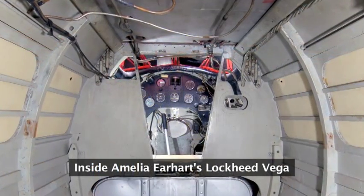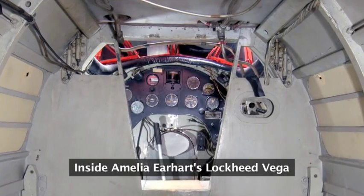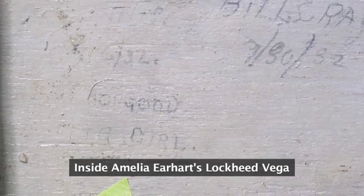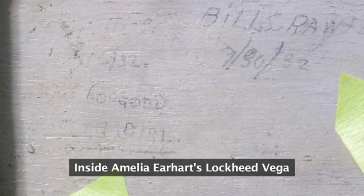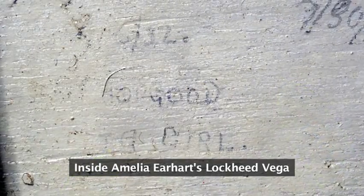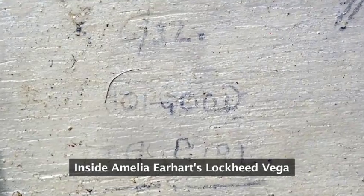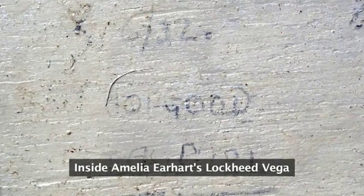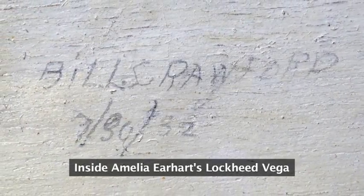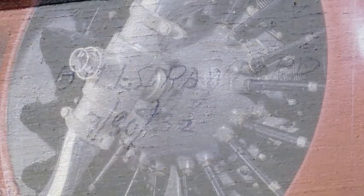We were in there the other day with some specialists from Garber and they said, 'Did you see this handwriting in here?' Right inside of the fuselage is some handwriting. I don't know that it's Amelia's, but it's somebody's who wrote a date of 1932, probably around the transcontinental flights she did in this aircraft. I've been in and out of that plane a couple of times over the years and never noticed it. So this is great to get the technicians in there with actual lights to see what's going on inside.